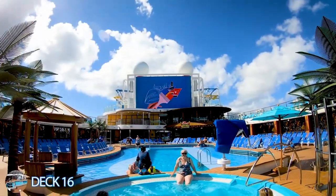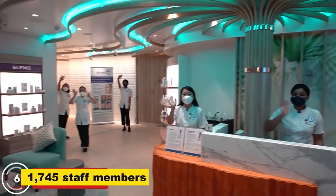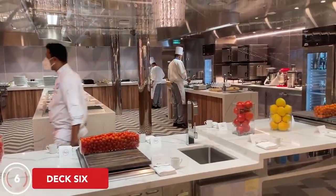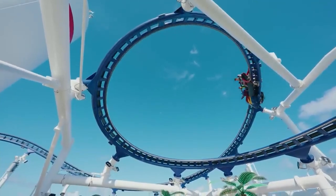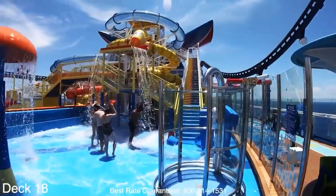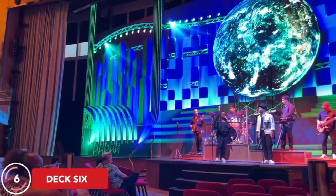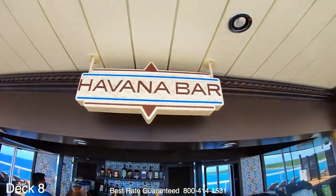It has a guest capacity of 5,282 guests in double occupancy and 1,745 staff members at their disposal. From the first roller coaster at sea to the waterworks park with incredible water slides and activities, the Mardi Gras has something for everyone. If you enjoy music, you'll enjoy the onboard music venues like the Rockstar Bar and Havana Bar.